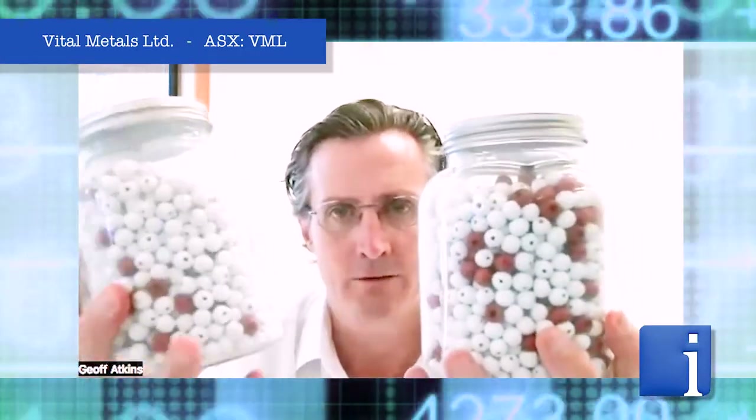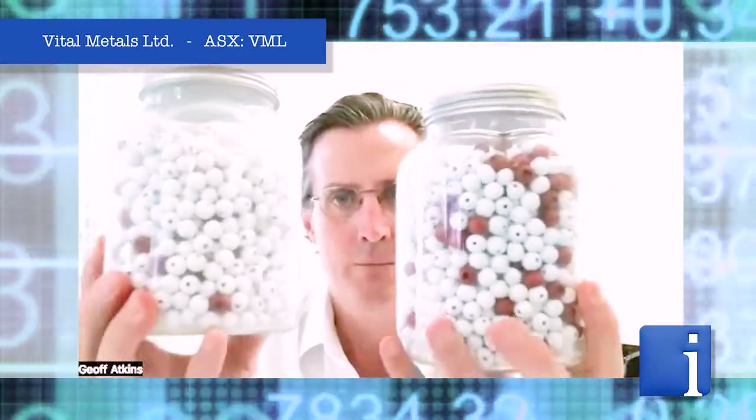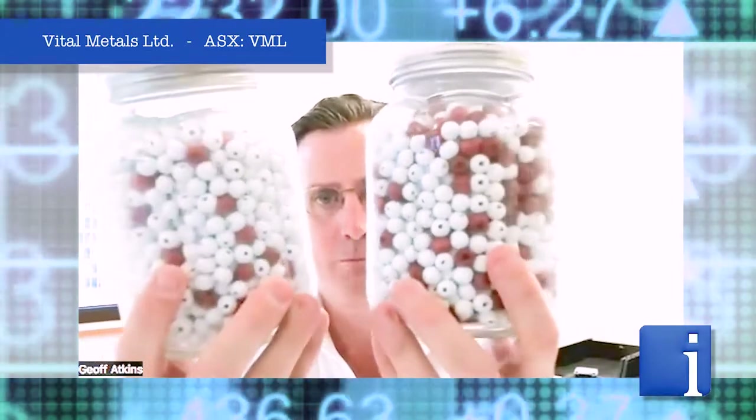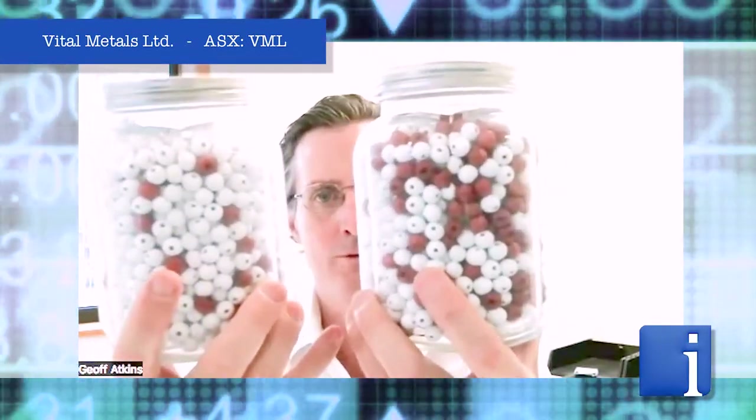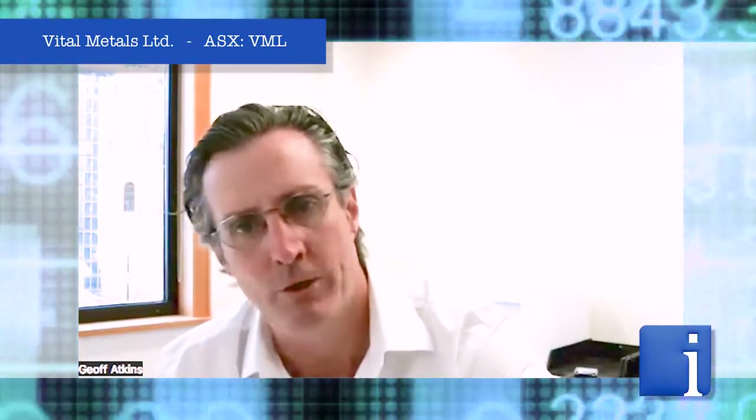So it's the equivalent of saying, okay, we'll have a lower grade product. But as you can see from these two, it makes no difference in how easy it is to pick out those red balls. Right. And that's fundamentally what's happening up on site at the moment. We can have a very low grade product...